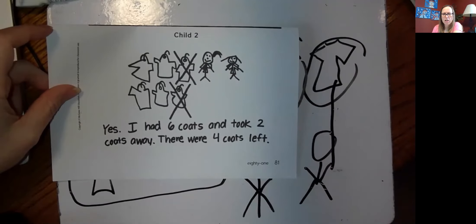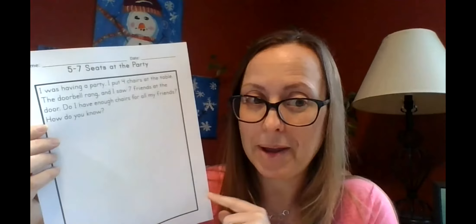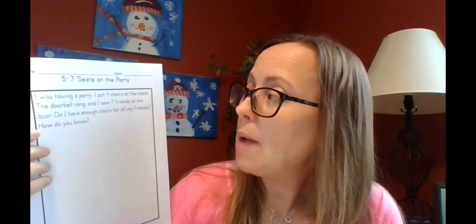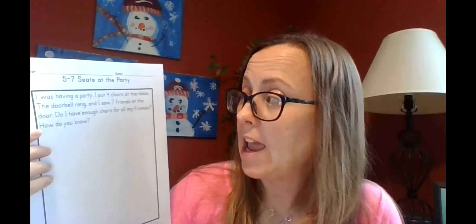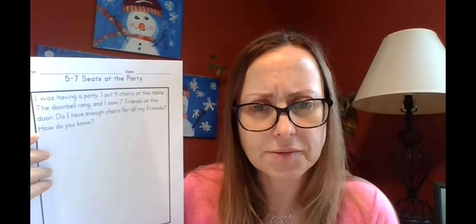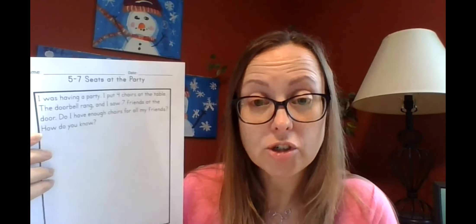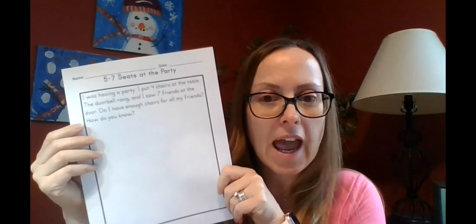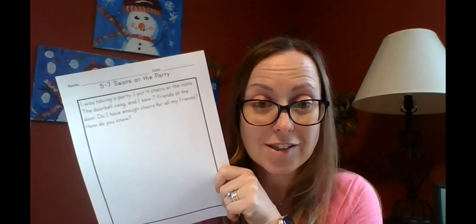Today we're going to think about problems we have to solve. In a moment, in your blue folder, you have a problem called 'Seats at the Party.' It says: I was having a party. I put four chairs at the table. The doorbell rang and I saw seven friends at the door. Do I have enough chairs for all of my friends? Think about that — four chairs, seven friends. Do we have enough? And not only that, I want to know how you know that. In a minute, you're going to go into breakout rooms and draw a picture to show what that would look like. Have fun!